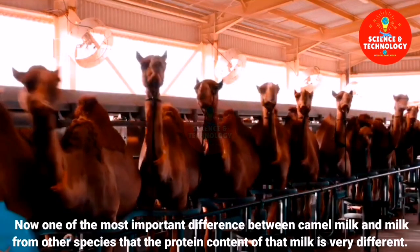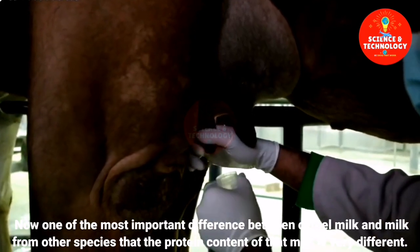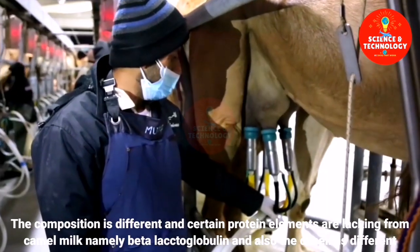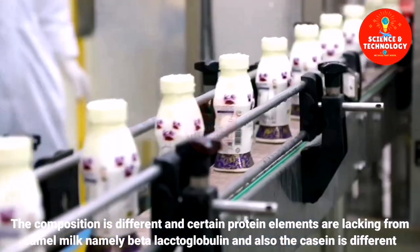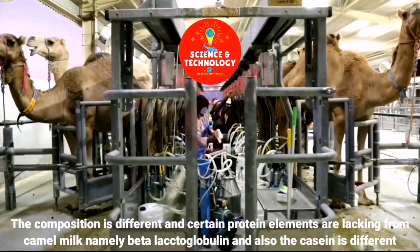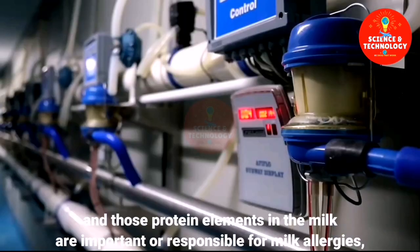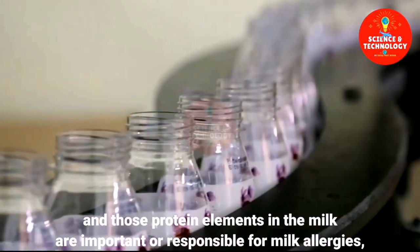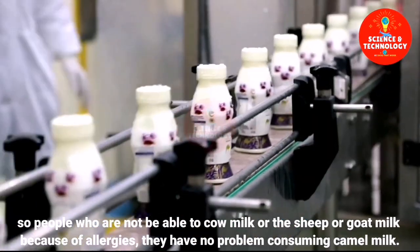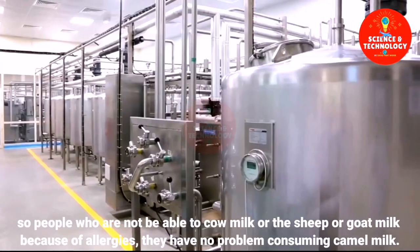One of the most important differences between camel milk and milk from other species is that the protein content is very different. The composition is different and certain protein elements are lacking from camel milk — namely beta-lactoglobulin — and the casein is also different. Those protein elements in cow milk are responsible for milk allergies, so people who are unable to consume cow, sheep, or goat milk because of allergies have no problem consuming camel milk.